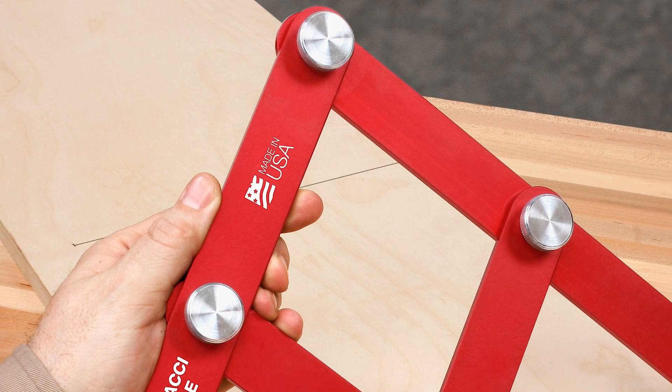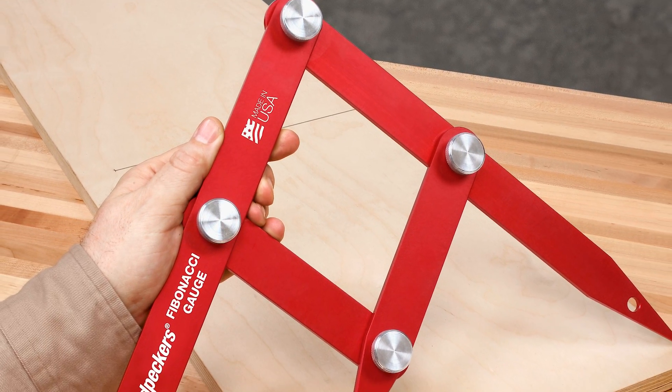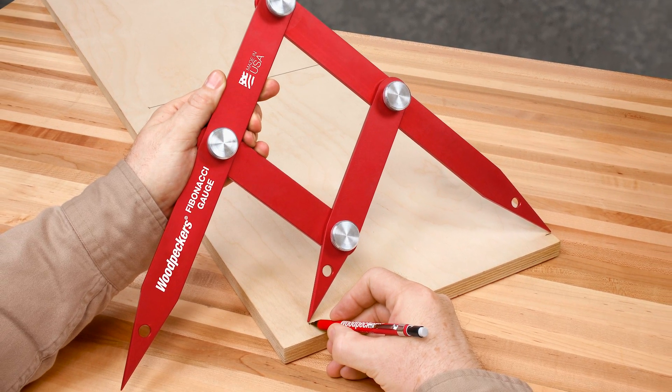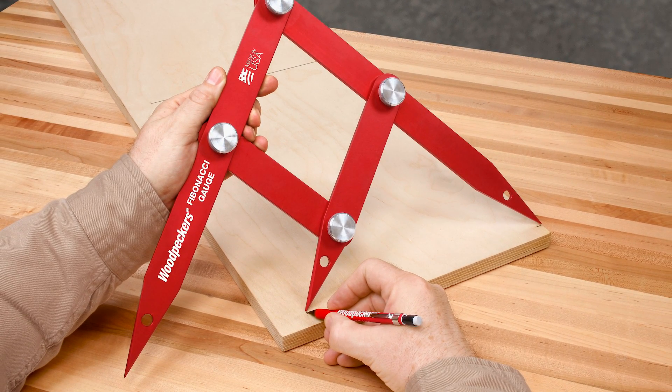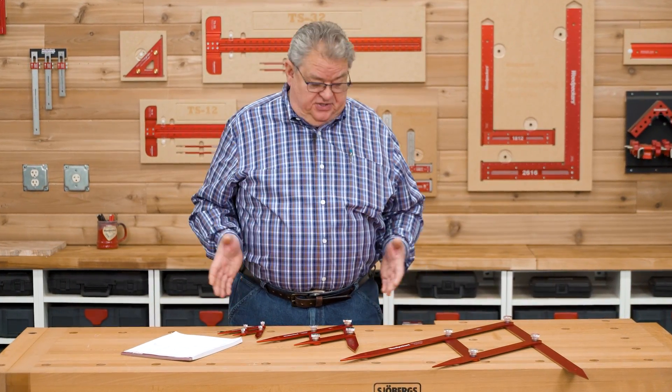All three sizes are machined from aircraft-grade aluminum with stainless steel pivot points and locking knobs. The arms are anodized for surface protection and to minimize friction when you're making adjustments. You can buy just the size you need or save some money with the complete set. Design like Leonardo — keep your project proportions golden.